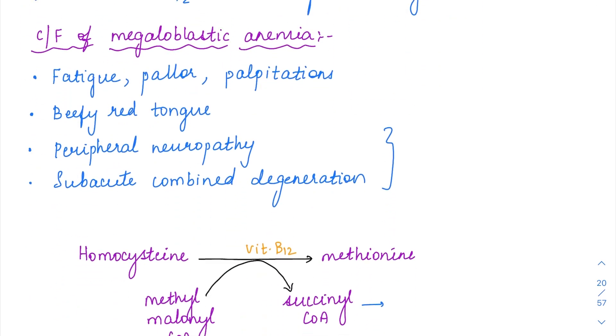The clinical features of megaloblastic anemia will be the same as any other anemia. Apart from that, there are specific symptoms: beefy red tongue can be present, then peripheral neuropathy or subacute combined degeneration. Some neural symptoms can be present with vitamin B12 deficiency, but not with folate deficiency. Only with vitamin B12 deficiency will there be nerve-related problems.